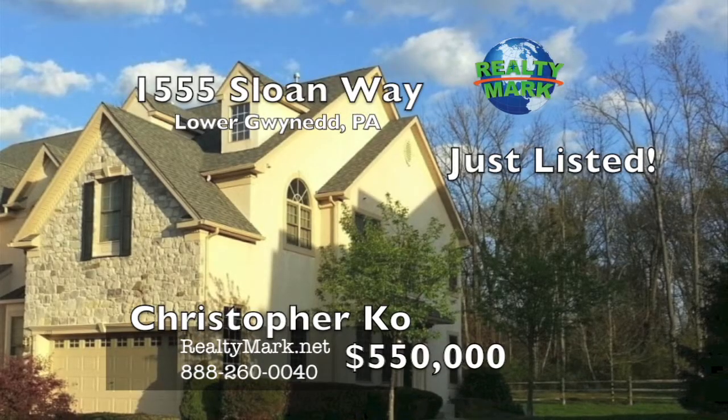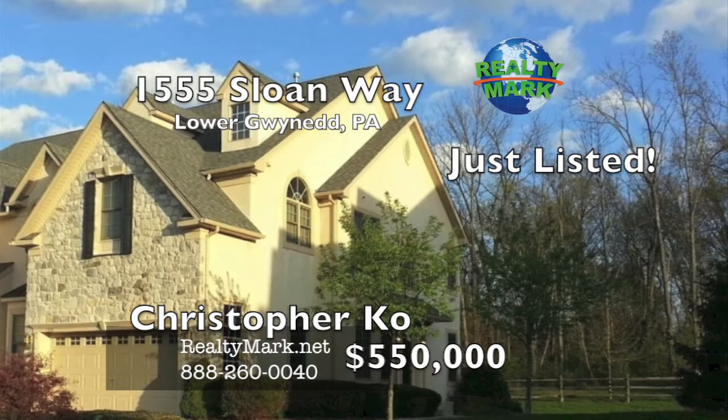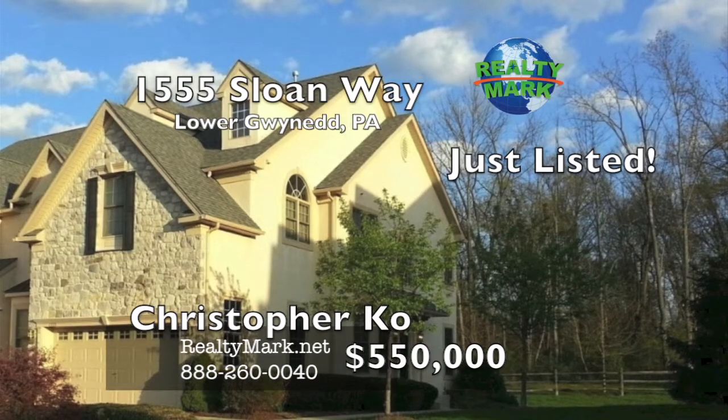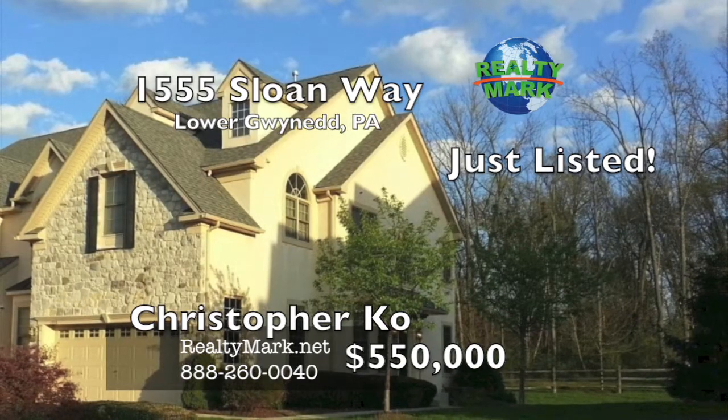Just listed — this beautiful carriage home in a desirable and magnificent location, close to shopping and the PA Turnpike. Excellent Wissahickon School District. Call Christopher Coe for more details.